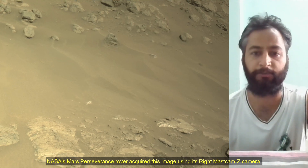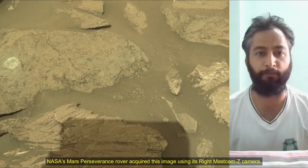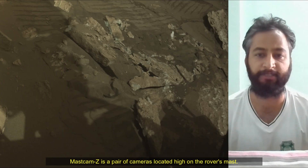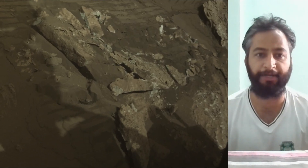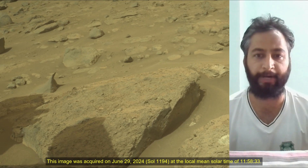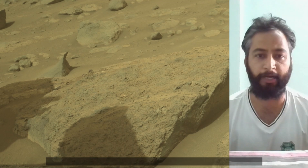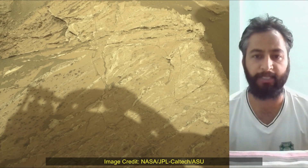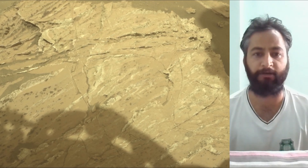Subsequent NASA missions in cooperation with ESA would send spacecraft to Mars to collect these sealed samples from the surface and return them to Earth for in-depth analysis. The Mars 2020 Perseverance mission is part of NASA's Moon to Mars Exploration Approach, which includes Artemis missions to the Moon that will help prepare for human exploration of the red planet.